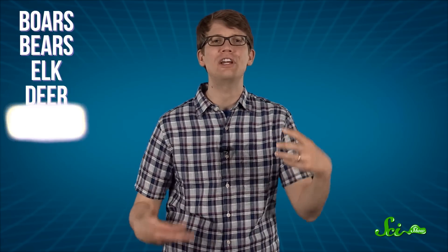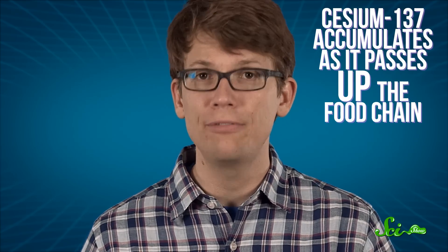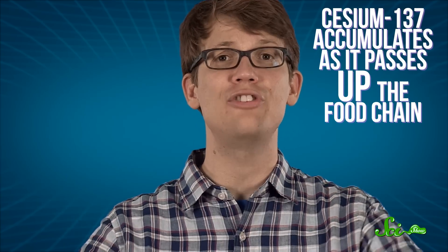Populations of boars, bears, elk, deer, wolves, and moose have all been spotted. Even the lynx, an animal rarely seen in this region before the accident, has returned in relatively large numbers. This does not necessarily mean that these animals are healthy, though. Cesium-137 accumulates as it passes up the food chain, and these mammals at the top of the chain are assumed to be accumulating the radioactive isotope in their muscle tissues, as well as strontium in their bones. But so far there's been no definitive study of these populations, so no one knows for sure how these mammals are surviving in the zone, or what their long-term prospects might be.